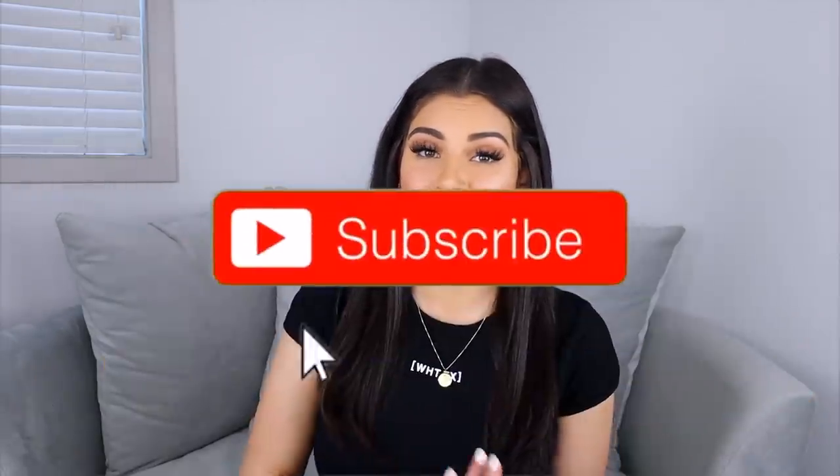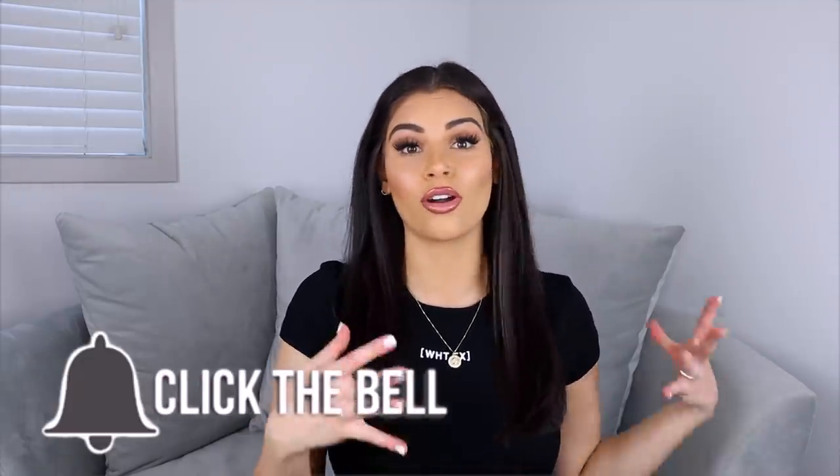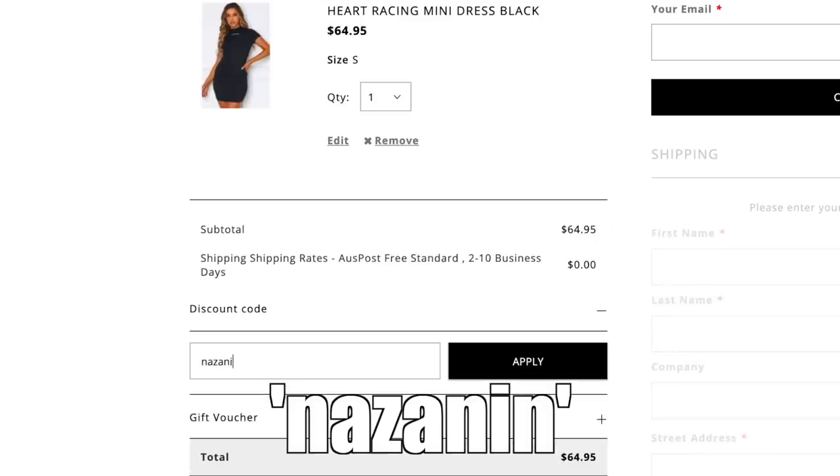Hey guys, welcome back to my channel! For this video I have another try-on haul for you and I'm really excited about this one because I've actually never worked with White Fox Boutique before. They provided me a coupon code — you guys can get 15% off White Fox Boutique using my name Nazanine, so go ahead and use that to get 15% off your order.